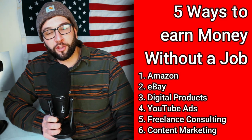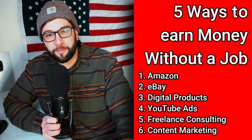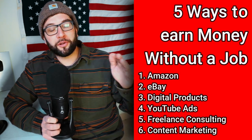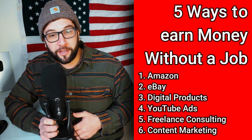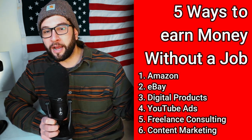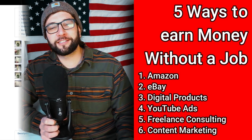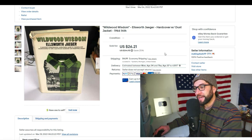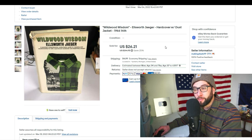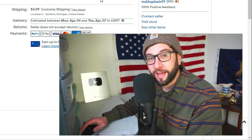Most of my income comes from Amazon. I sell a lot of used stuff — DVDs, video games, books, electronics, toys — and I'm slowly building up my eBay store. We had a pretty big week, so I want to share some of the sales with you so you know what to look out for when sourcing at garage sales or thrift stores. That's my store right there: Making Deals 99.